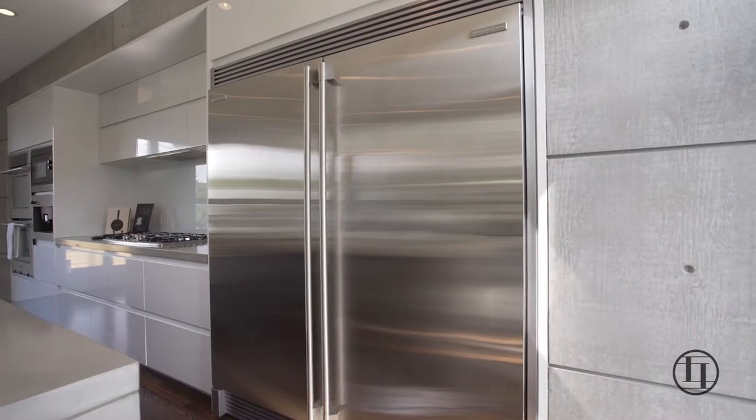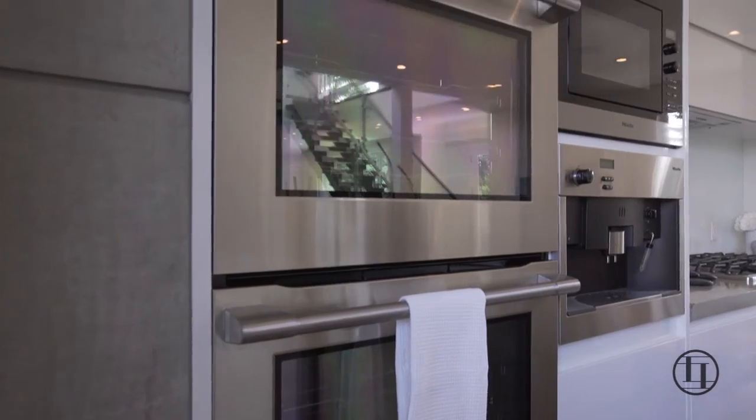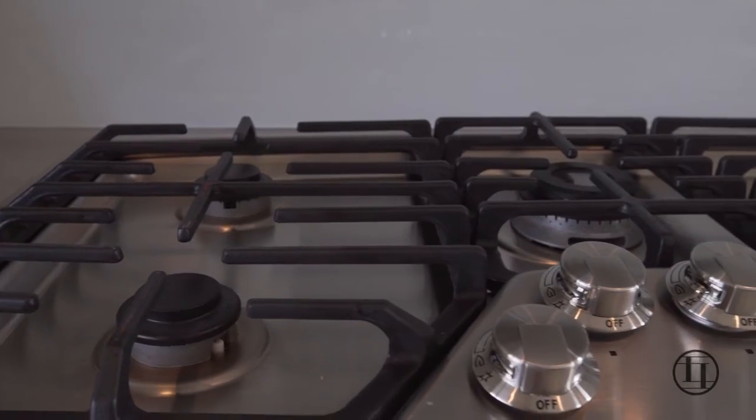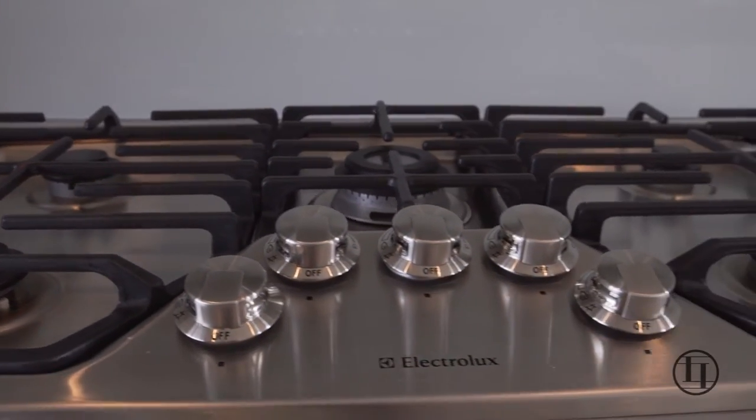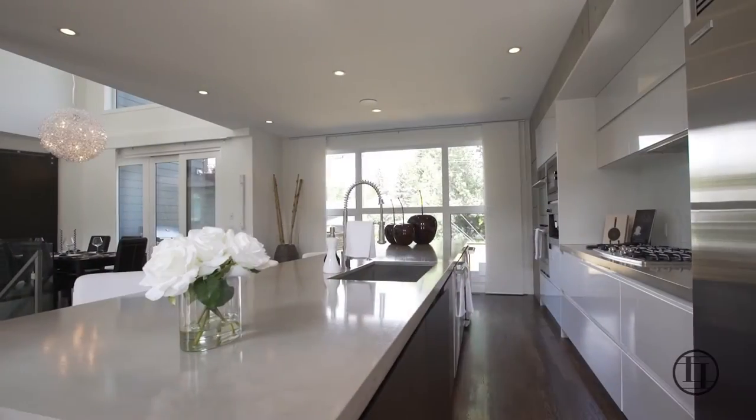This luxury kitchen boasts an industrial size fridge, Miele cappuccino maker, built-in wall oven, microwave, as well as a chef's gas top stove complemented by crisp lacquered white cabinetry and a solid glass backsplash.